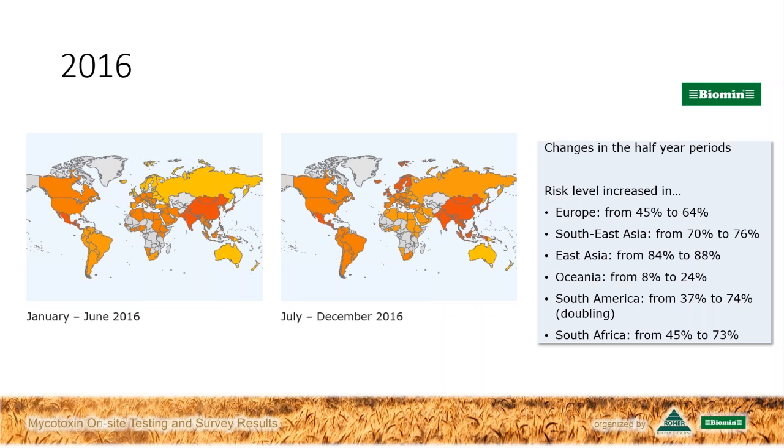Drought can also have an effect, as it affects grain quality and can lead to increased storage issues. Temperature in the lead-up to harvest is also going to have an effect. Mycotoxins like DON are more common in cooler regions, while a storage mycotoxin like aflatoxin is more of a problem in warmer regions. T2 toxin really needs a temperature of 15 degrees Celsius or lower to be produced in any great number by the fungus. And fumonisins are another mycotoxin actually increased by warmer temperatures — perhaps the reason we've seen an increase this year in fumonisin levels in North American corn.